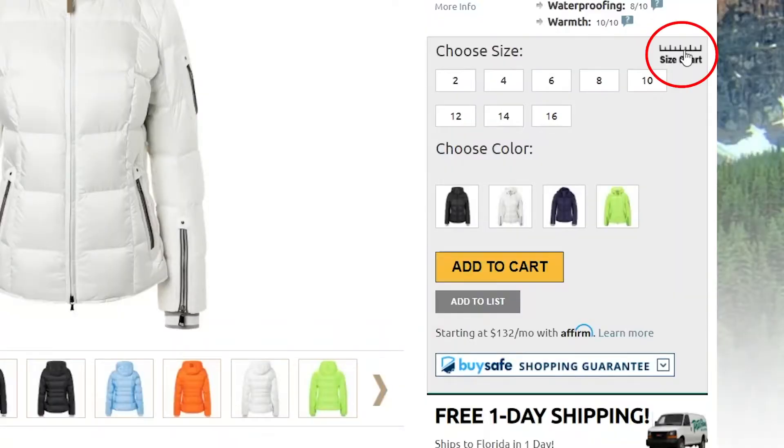In terms of fit, this jacket has a relaxed cut. I'm wearing a size 6 and it fits me comfortably. In order to get your correct sizing, you can always take a few simple measurements and compare them to the size chart found on our website. Thanks for watching and be sure to check out PeterGlenn.com for all the best in Vogner ski jackets.